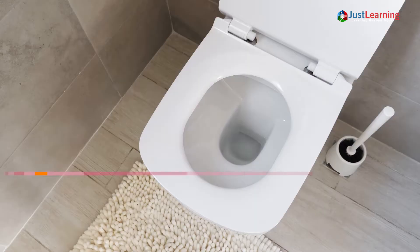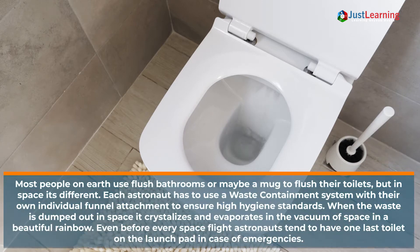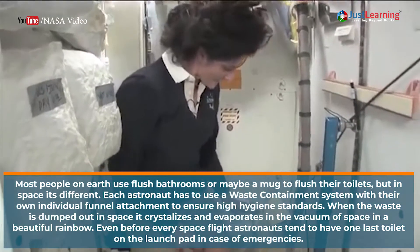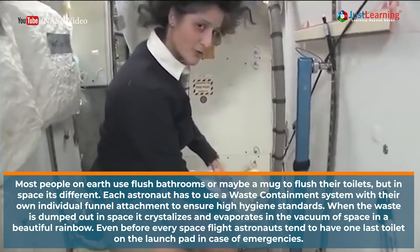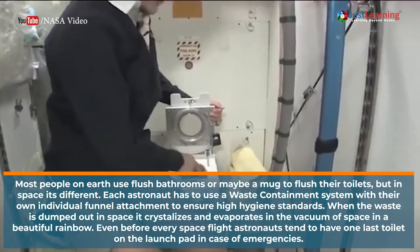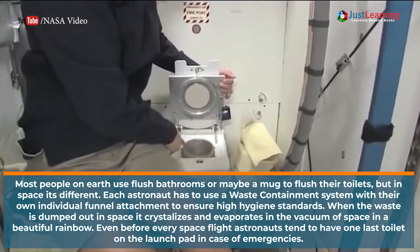Most people on Earth use flush bathrooms or maybe a mug to flush their toilets, but in space it's different. Each astronaut has to use a waste containment system with their own individual funnel.